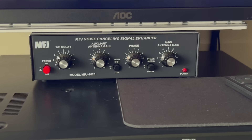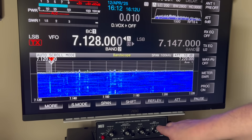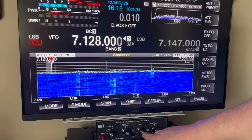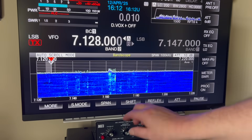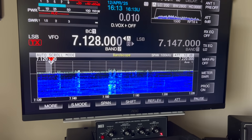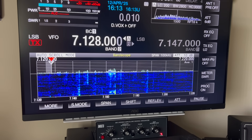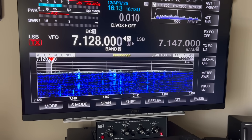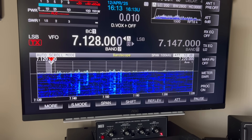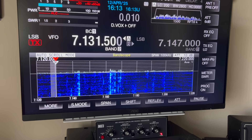Antenna two is connected to the auxiliary input, the main antenna to the main input, and we have our phasing control. Let me turn the unit on. You can see instantly there's a major improvement - it's not getting rid of it completely, but what it has done is quietened the band down enough for me to see the different signals and perhaps even receive something reasonably well. Let's have a listen.